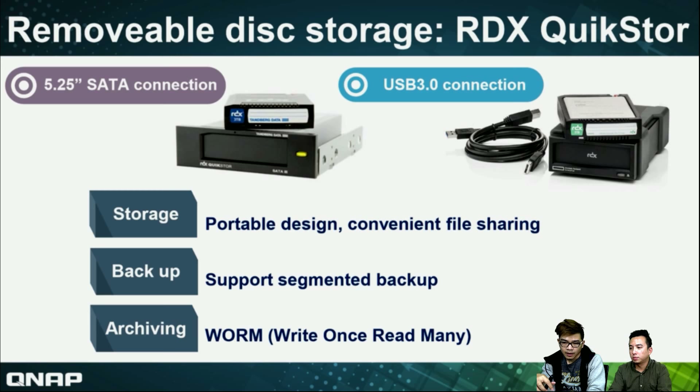It supports write-once and read-many. So I can upload data into the RDX, transfer it without internet, and other departments can read and download. However, they cannot change the data in the RDX. So it's a function to secure your data and make it unchangeable. Is that an authority function or is that the original function? It's actually a software function, and our colleague will introduce the software applications later.